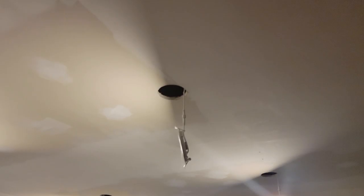First time in a long time I've been able to give an update. I've pulled all of the lights out of the ceiling in preparation for a coat of primer.